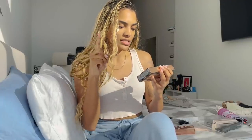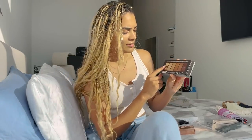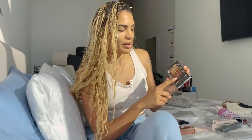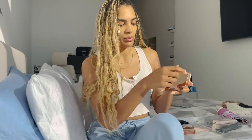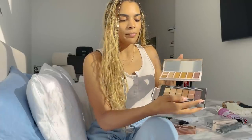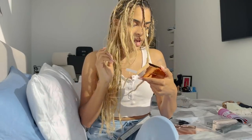This is the Fenty Beauty by Rihanna Sun Stalker Face and Eye Bronzer Highlighter Palette. The colors are Fat Glass, Gold Card, India Sun, Private Island, Caramel Cutie, Coconutty, and Thick Mint. It comes in this really pretty chrome packaging — it's a mirror too. When you open it up here are the highlighters. It's really pretty. It's just unfortunate that it's really big and I wouldn't be carrying it around.